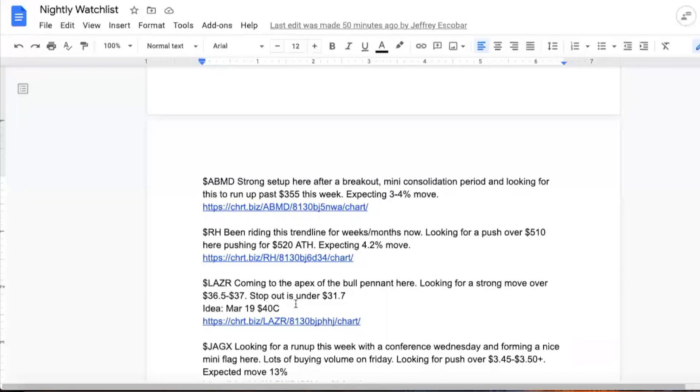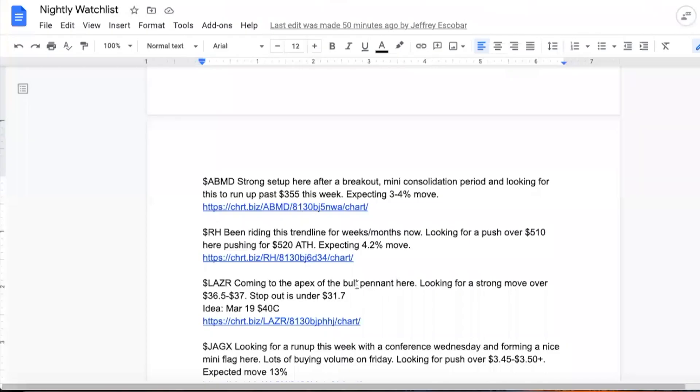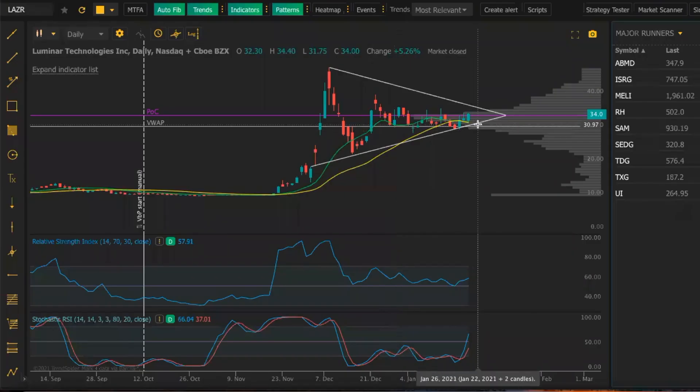Here we want to look at March 19th $40 calls. We want to buy some time — we got about eight to nine weeks with these. We're basically near the money, we're $5 out, so that's not bad at all. The stop out would be around $31.70. Actually, I'm going to move that stop to $30.00 to give it some more room. We're going to get a starter in this position here.